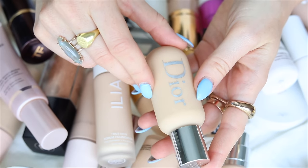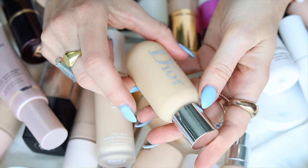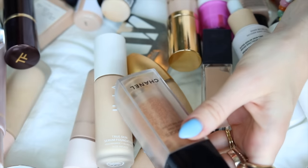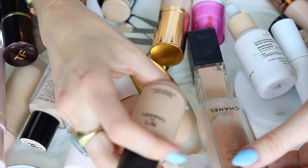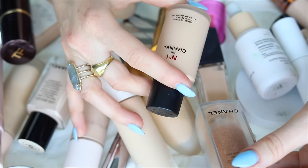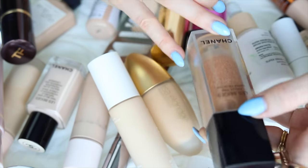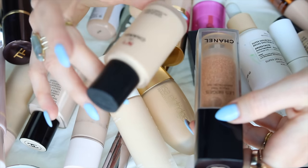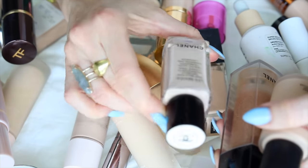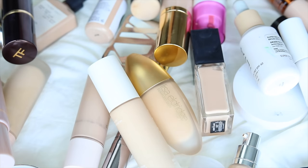Next, we're going to eliminate the Dior Backstage Face and Body because it has a pretty strong fragrance in it as well — it doesn't typically bother me, but I'm not going to reach for this if my skin is already in a mood. Next, we can just go ahead and take everything Chanel out of the mix. Even though they say the No. 1 Chanel Camellia Revitalizing Foundation is supposed to be clean beauty-oriented, it's still chock full of that Chanel fragrance. So the Le Beige Eau de Teinte, the Waterfresh Tint, the Revitalizing, and the Healthy Glow Foundation — they are not in the running for my skin-clearing type makeup.